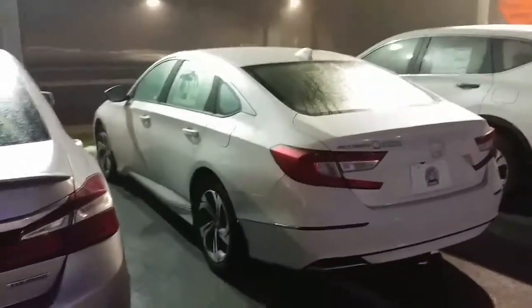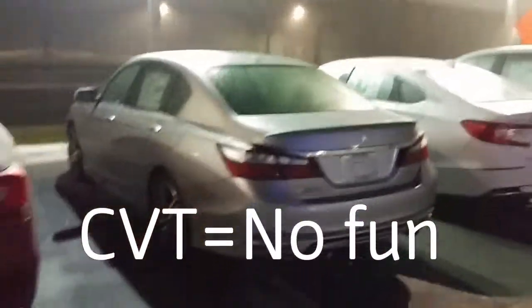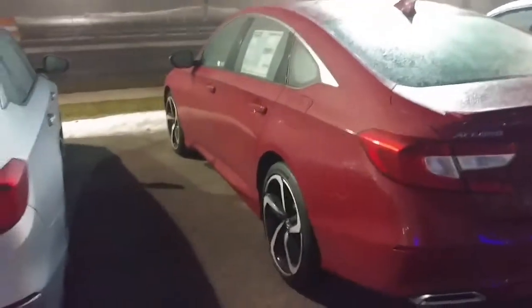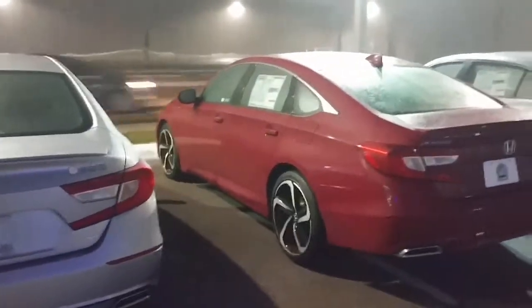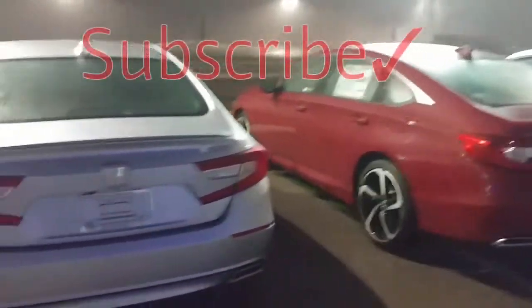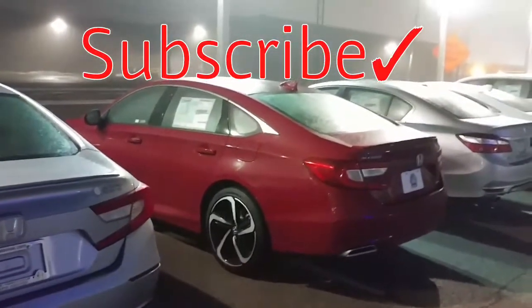That's the 2018 Accord — in white, unfortunately. Maybe go get a different color. Get the 2-liter and the 10-speed just so you can skip the CVT, which drags all the fun out of everything. Even though they try to make it seem like it shifts, forget it. Really, get the six-speed manual — although I don't think anybody's going to take my advice on that. Thanks for watching, we'll see you next time.